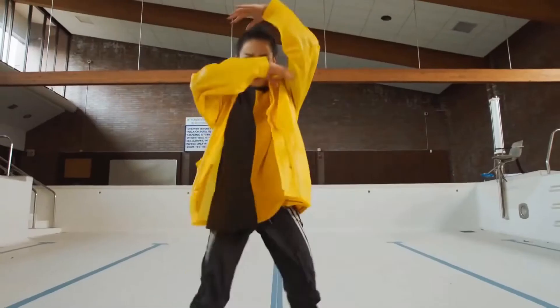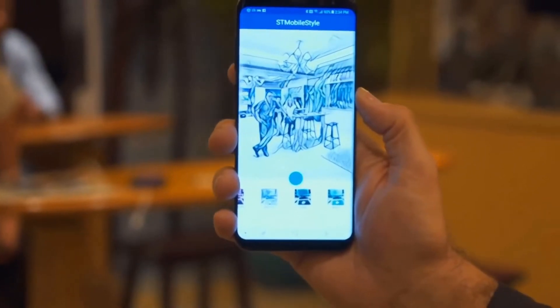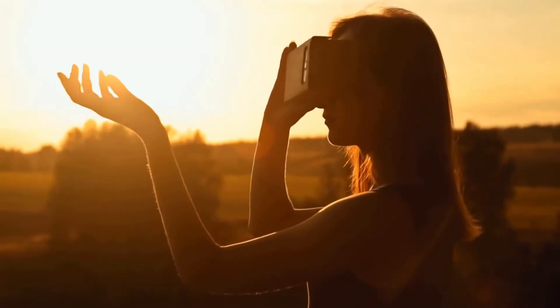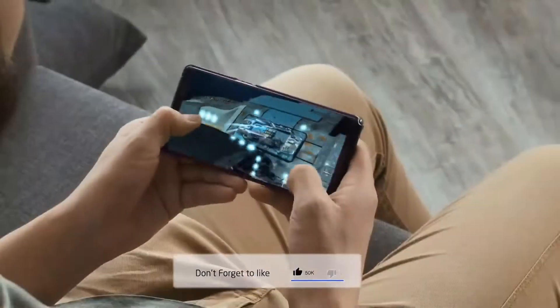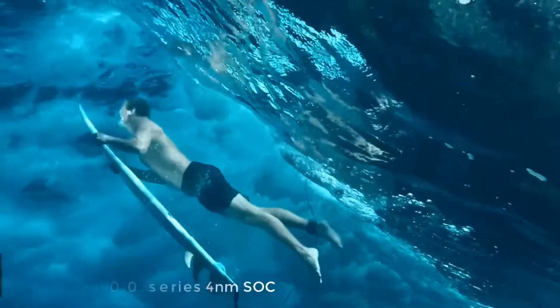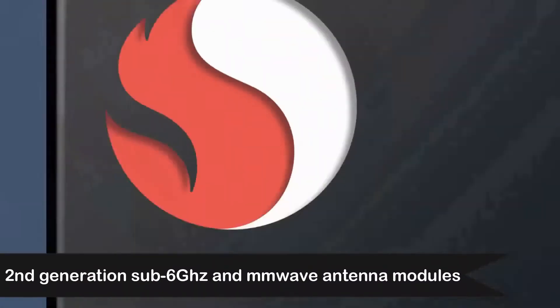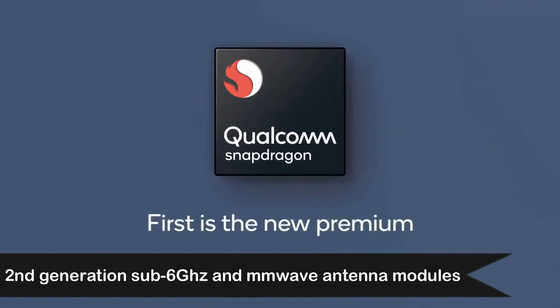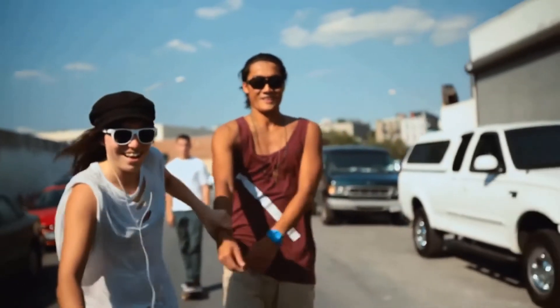Qualcomm's Snapdragon 855 featured the X50 5G modem, and for Snapdragon 865 it will come with the X55 5G modem. Qualcomm has also confirmed that the Snapdragon 5G mobile platform will use the second-generation sub-6GHz and mmWave antenna modules, along with an all-new power-saving 5G technology that increases the battery life of 5G smartphones.